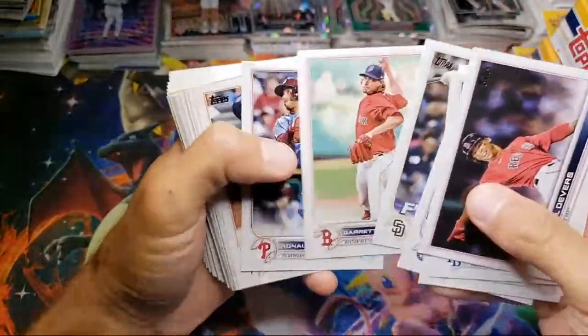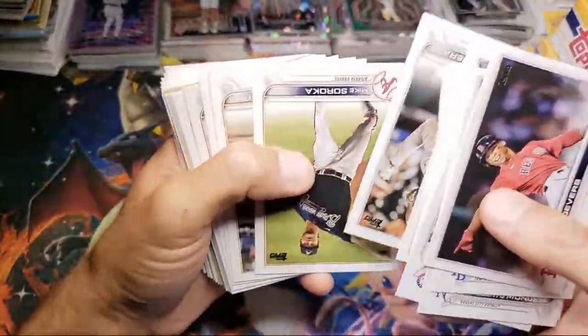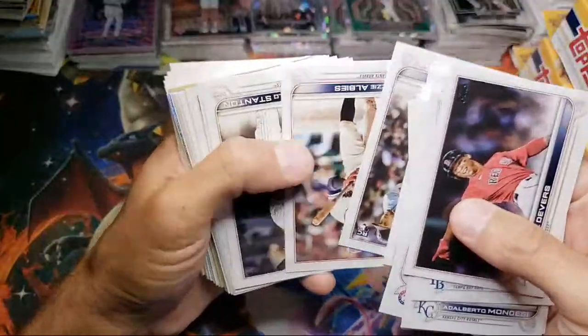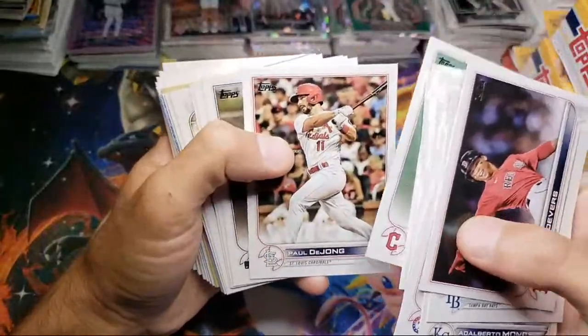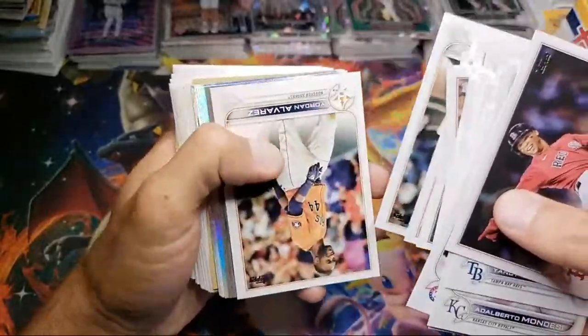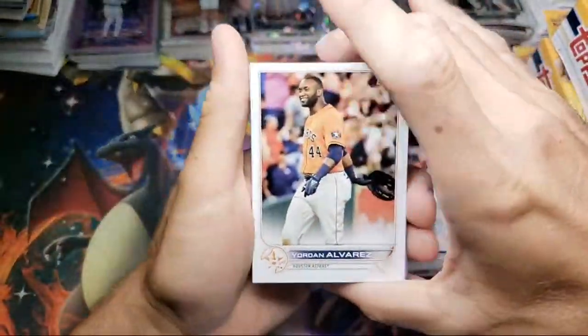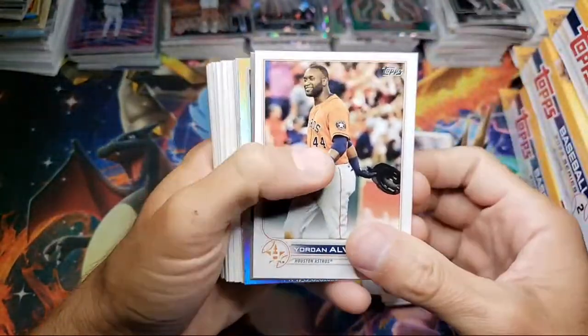Yep, two videos in one day. I was gone for a week, I got back and literally my PSA submission got back today — perfect timing. And then I had bought these cards and figured I would open them sooner rather than later. What do we got — that's a Jordan. I don't know if that's a short print or not.